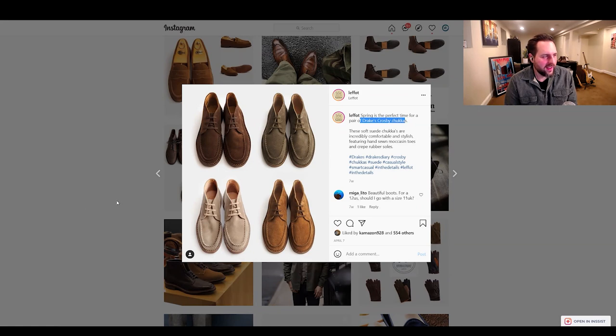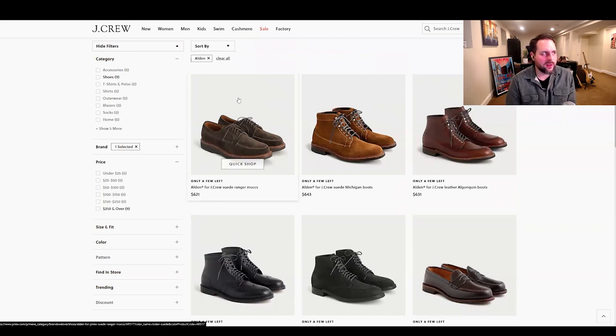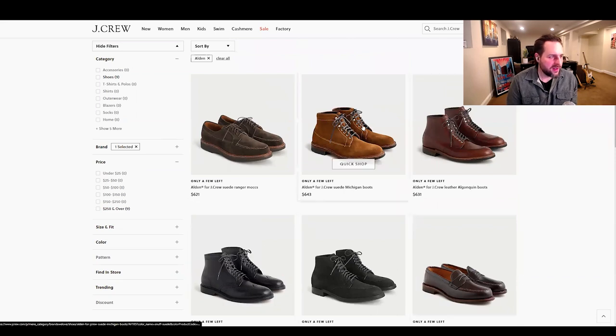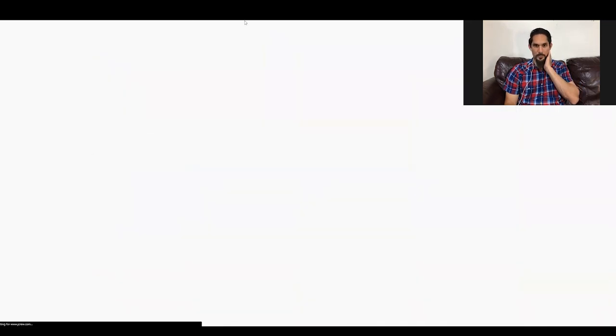The chamois is coming back around — when I was working at the tannery there wasn't a huge demand for it and now it seems like it's returning. Let's move on to J.Crew. I want to bring up J.Crew for the sizing question — if you're in a larger city there's probably a J.Crew or Nordstrom where you could get sized. Let's look at their Aldens.